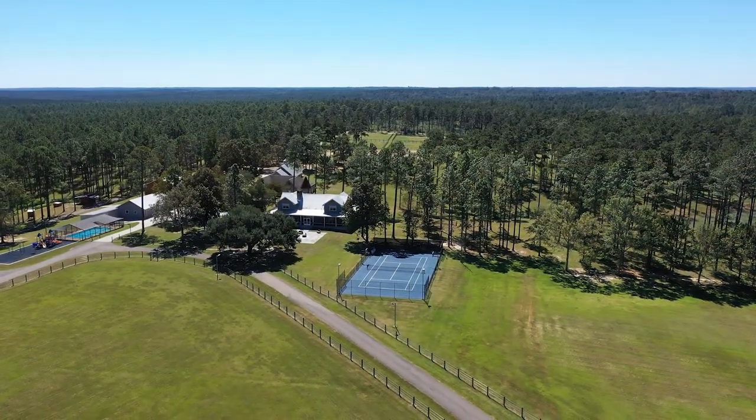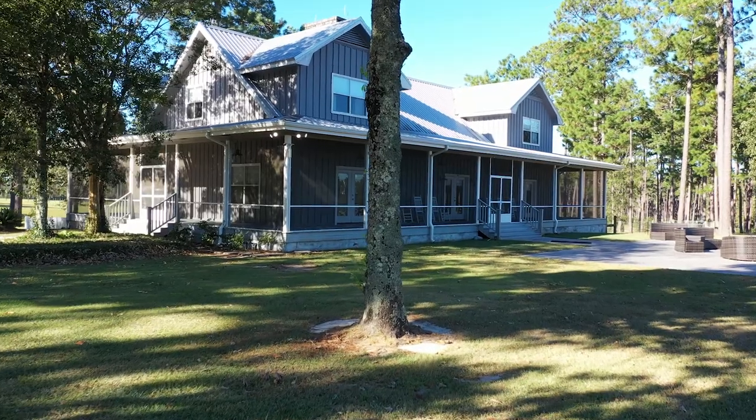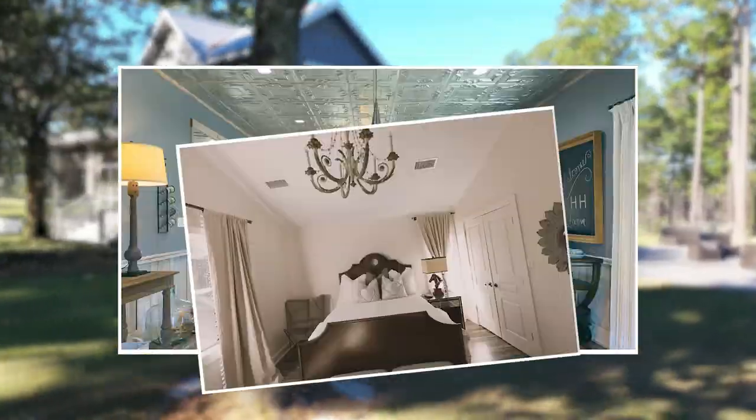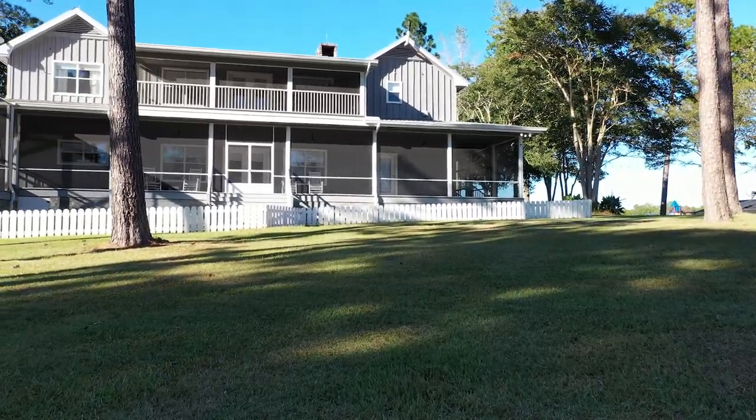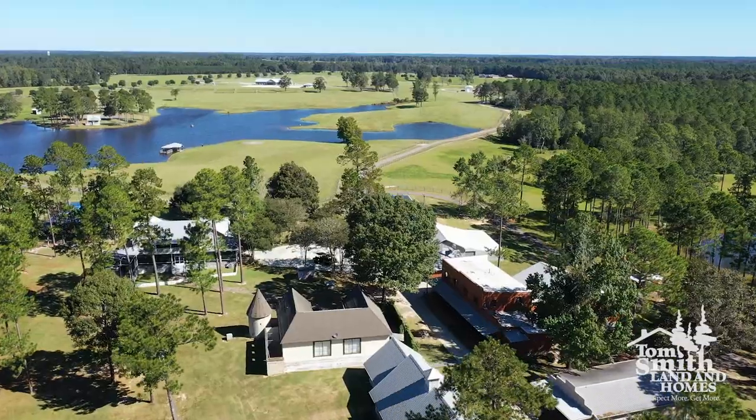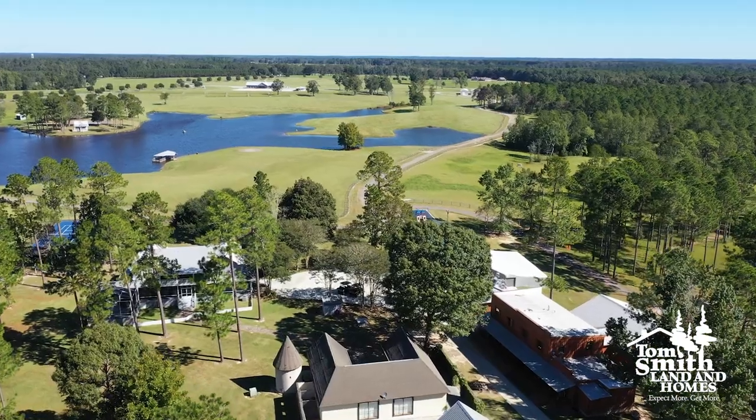Once you reach the primary residence, you will be awed by the 4-bedroom, 3-bath, 4,680-square-foot, custom-built home that overlooks the lake and provides breathtaking views of the entire property.